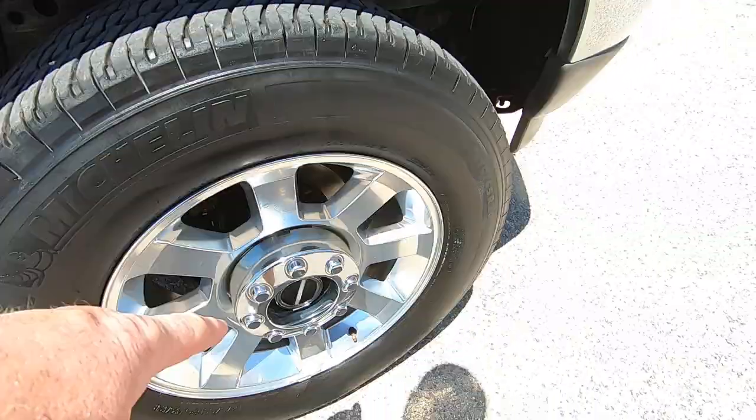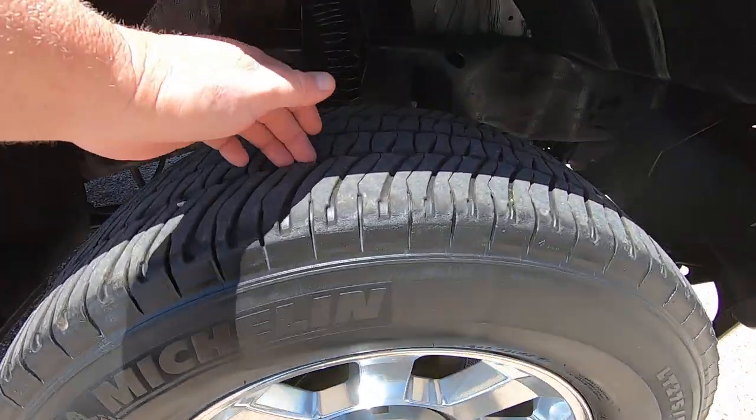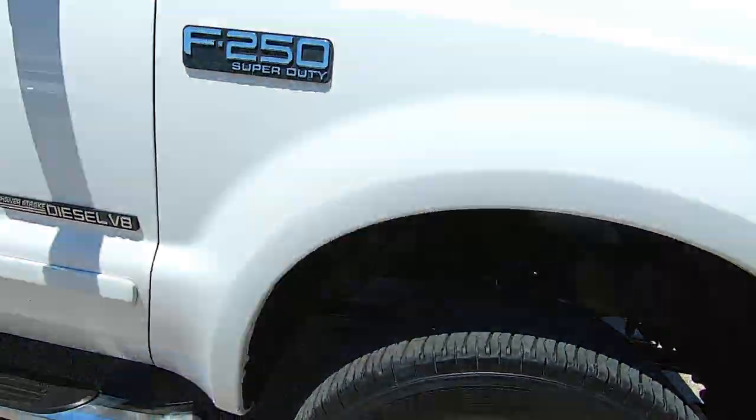They put some nice 20s on it. That pattern is a King Ranch wheel, and it's a 20-inch. It's sitting on Michelins that are probably 50% tread. Undercarriage looks outstanding.